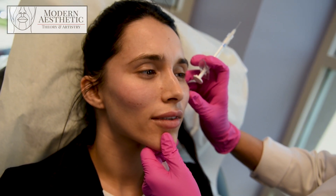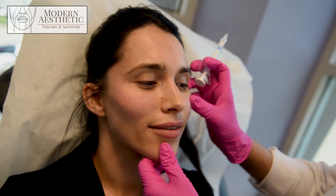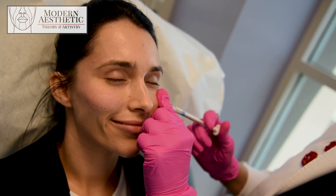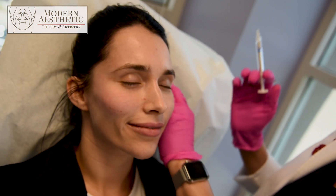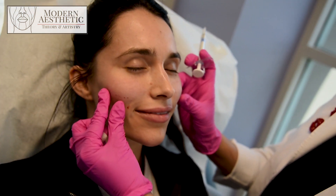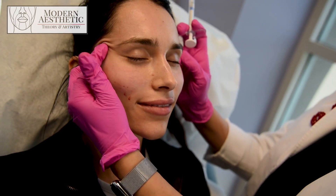I want to make sure I look from all positions and look for symmetry. She feels still a little hollow here — we'll do one more droplet of filler there, and it doesn't take much. It just took a quarter of a syringe on each cheek to give that support. And that's it — that's an apple of the cheek treatment.